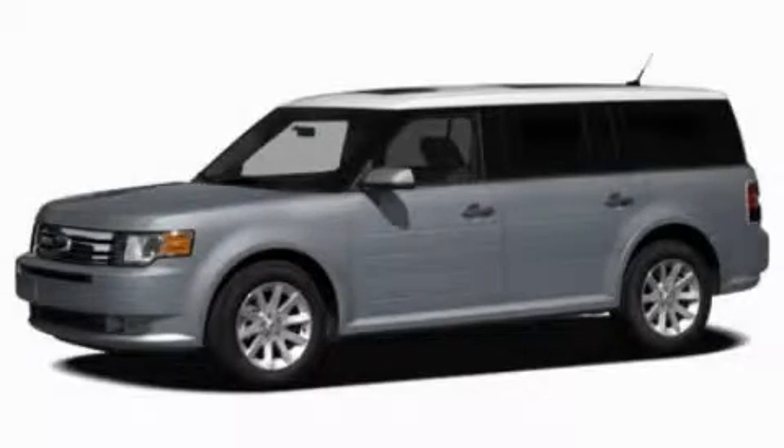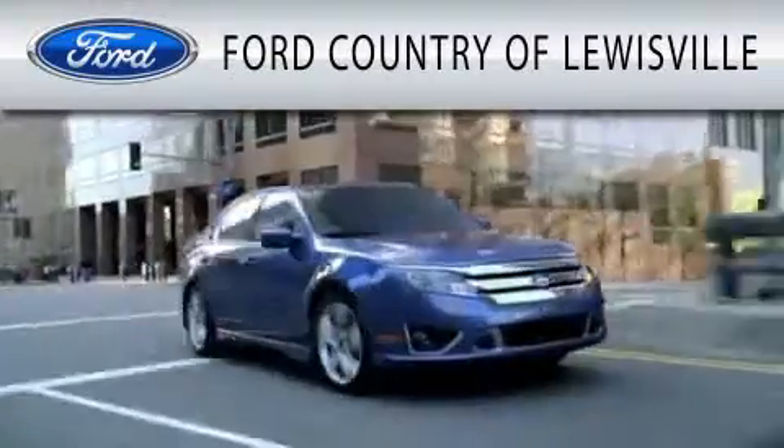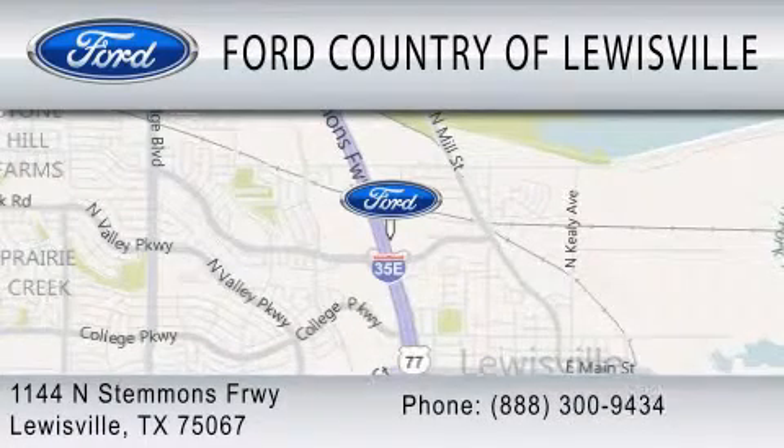Contact us today to arrange your test drive. Ford Country of Louisville is dedicated to doing everything possible to ensure that the experience you have selecting your vehicle is as pleasant as possible. We are located at 1144 North Stimmons Freeway in Louisville.